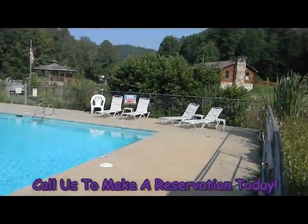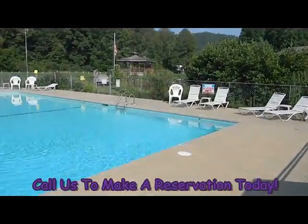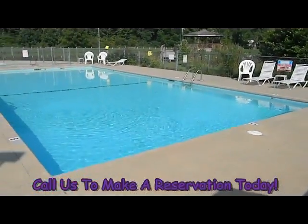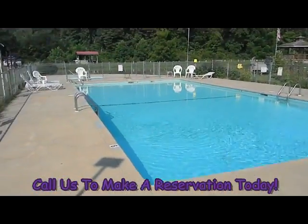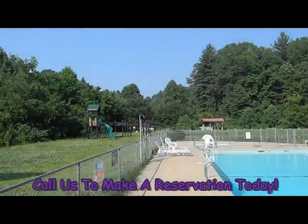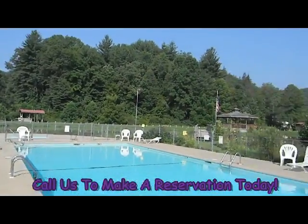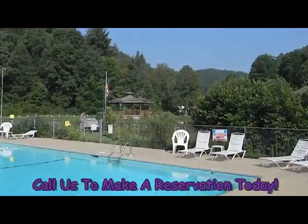And here we are at the swimming pool at Adventure Village. Early on a Sunday morning so all the adventurers have not showed up yet. And back toward the children's play area and we have the gazebo.